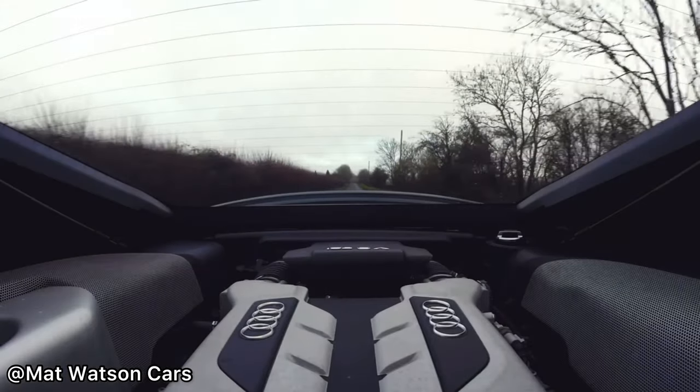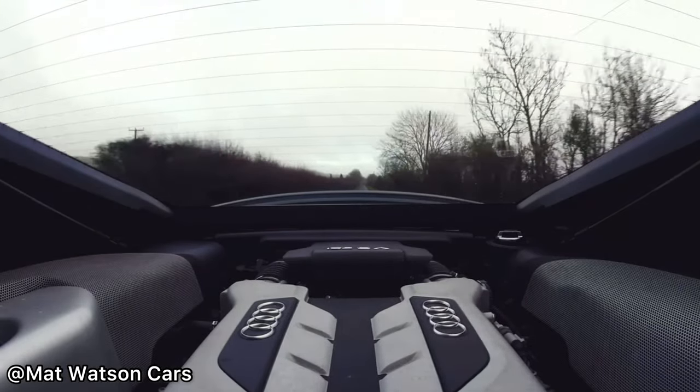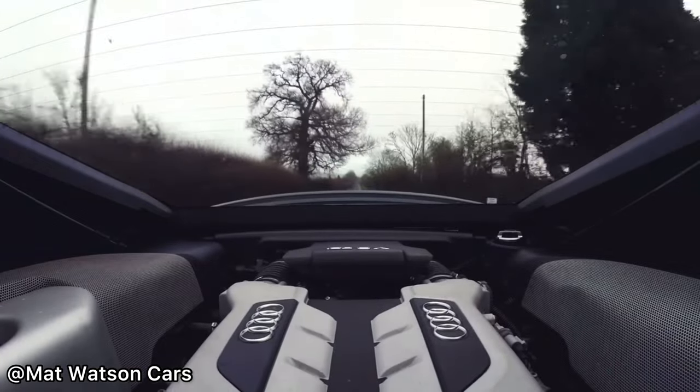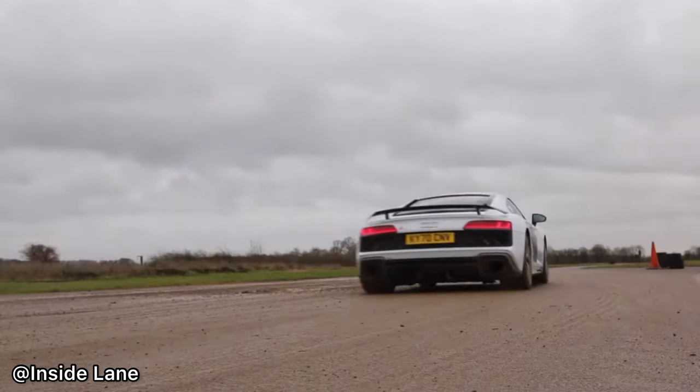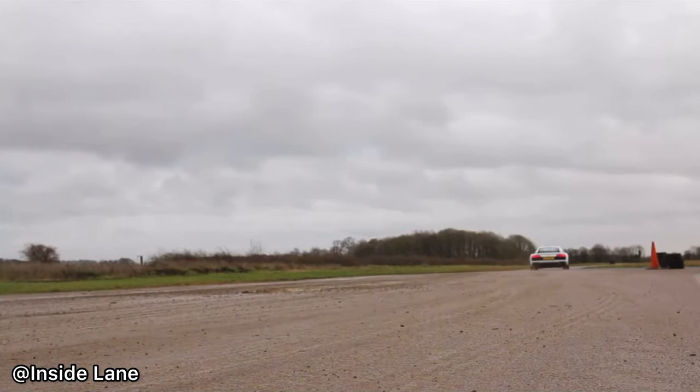The Audi R8 — an iconic supercar seen with both a V8 and a V10. This car has many amazing features, and in today's video I'm going to let you know a few of my favorites.